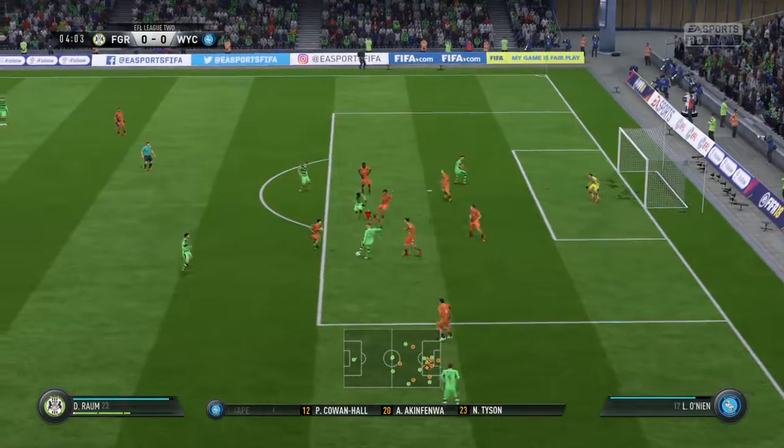Didn't he take it well? Look at it again — off the underside of the bar and in. Yeah, spectacular, isn't it, when that happens? Keeper had no chance. And that's a goal well worth analysing again. So, the first goal — it's 1-0.